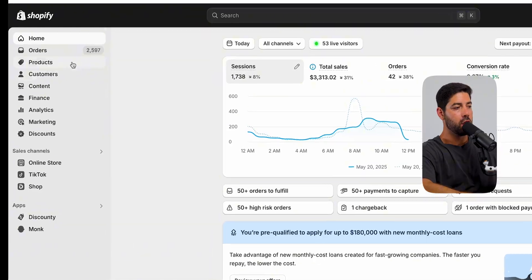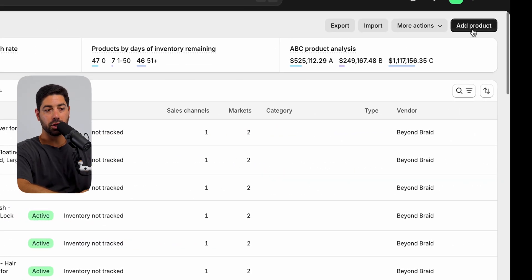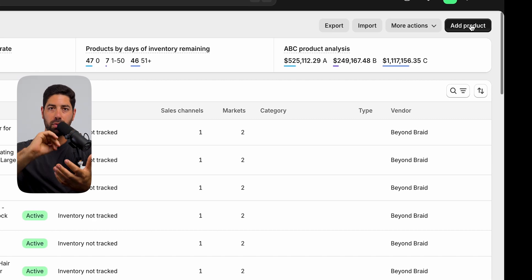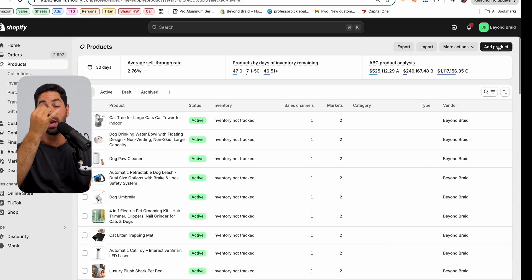Before you actually start building the layout of your store, what you're going to want to do is actually add some products. If you have your own business and your own products, you're going to come over to the product section and just start clicking the 'Add Product' section and going through it — descriptions, titles, prices, images. It's all very straightforward.